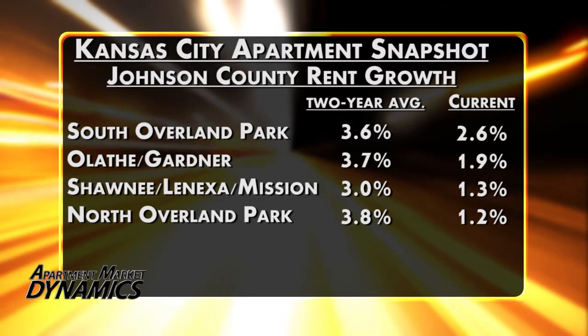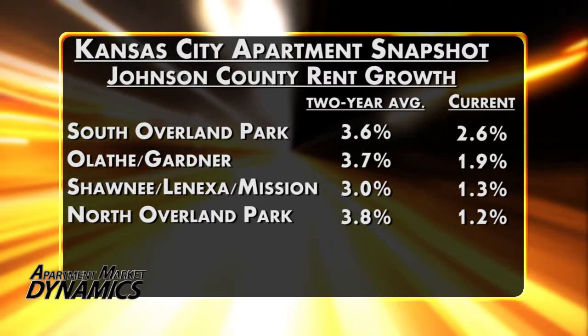The norms had been around 3% to 4% over the past couple of years in all of these spots, and now we're seeing growth of just 1% to 2%, with a high mark of 2.6% in South Overland Park.